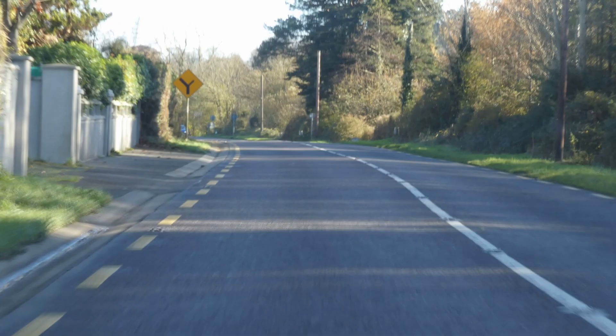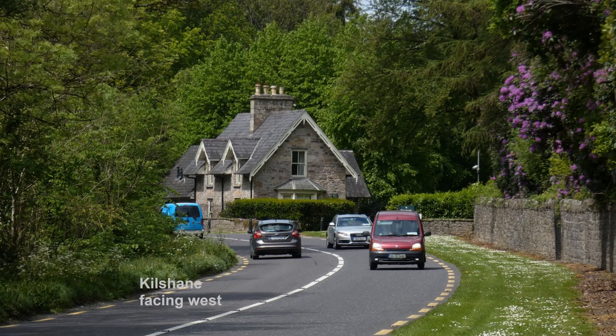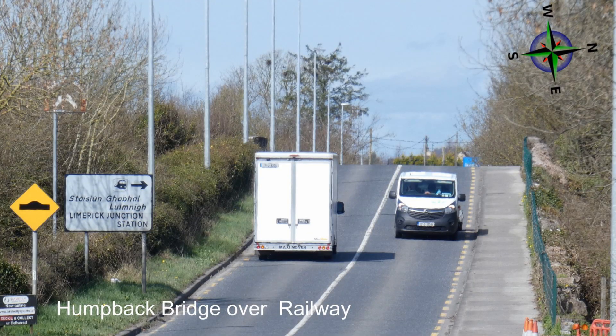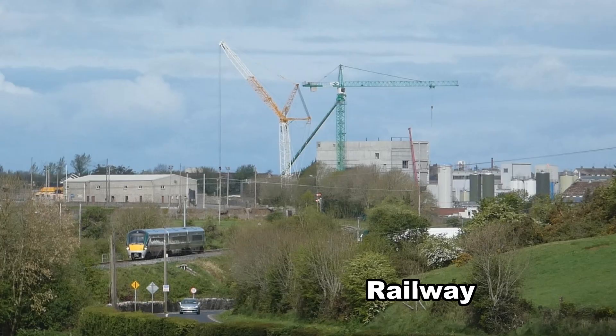The road passes a number of urban areas causing congestion, air and noise pollution. Journey speeds are significantly less than the target of 90 km per hour for inter-urban roads. Sight distances are short as the road is twisty.